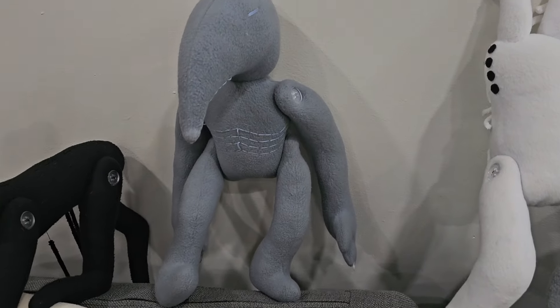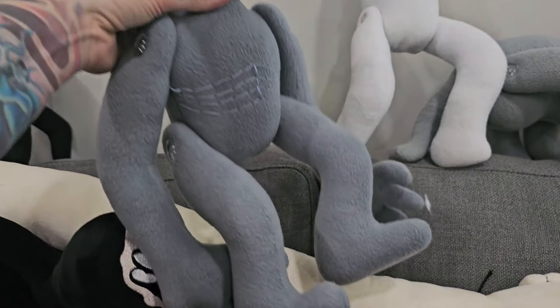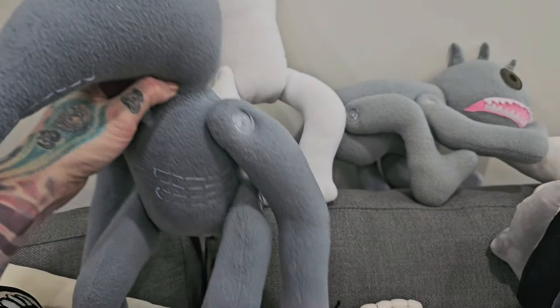And the Puppeteer. There he is. Handmade on Etsy. I think the same person basically made all of them.